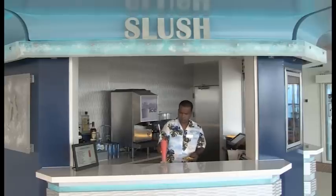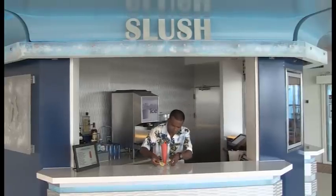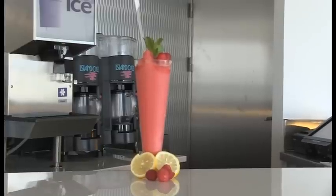When you're on board the Celebrity Eclipse, why not pop over to the Solstice deck where you can sit back and enjoy some great sunshine? You can also enjoy a cocktail from Slush, the new frozen cocktail bar exclusive to the Solstice class of ships.